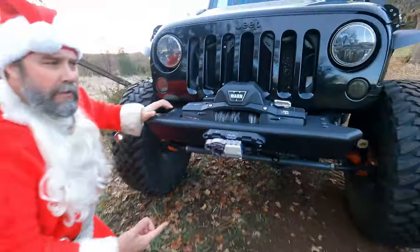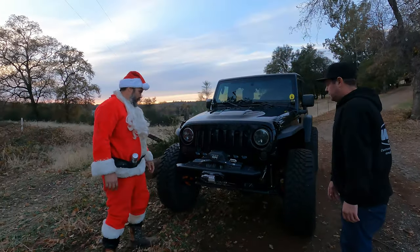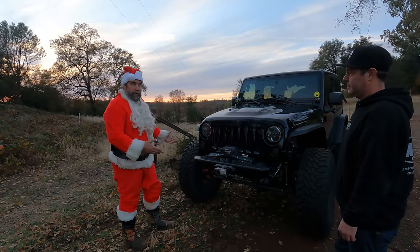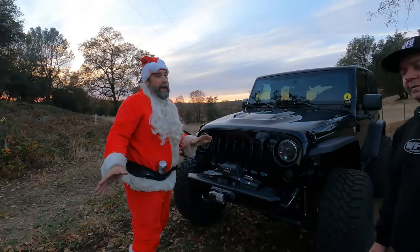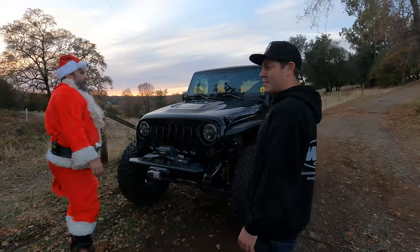This is not a 60 up front — this is a Rubicon 44. It's been sleeved, gusseted, everything done to it. So you can get away with 39s on the 44 if you've got the good stuff. Have you ever broken an axle shaft or ring and pinion? Nope, never. So you can do it — that just shows that you drive right. Shows my girlfriend drives right.